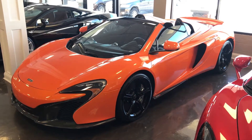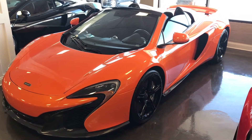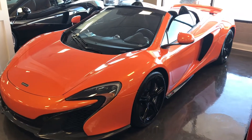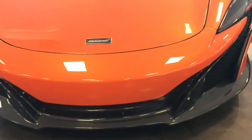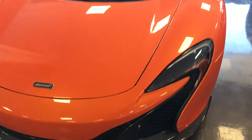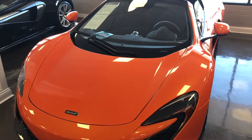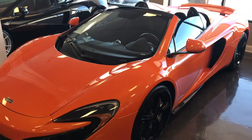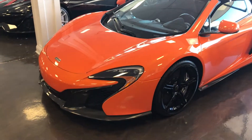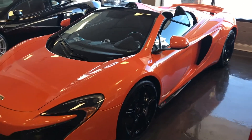Today we're taking a look at this Turaco Orange McLaren 650S Spider with the hardtop convertible. This McLaren is absolutely dripping in carbon fiber and it is very well optioned out with an original MSRP of nearly $330,000. That's almost $60,000 worth of options on top of the base price of this vehicle when it was originally bought.